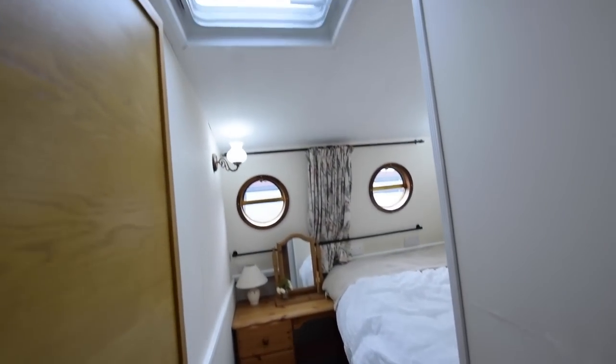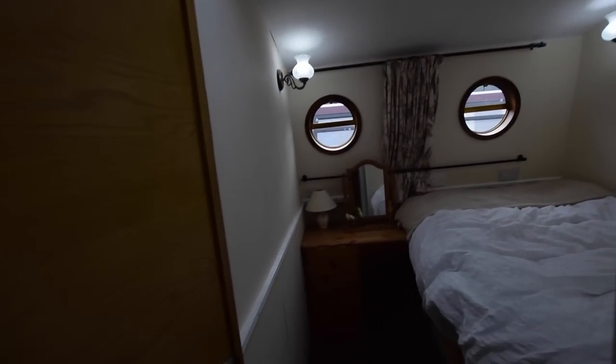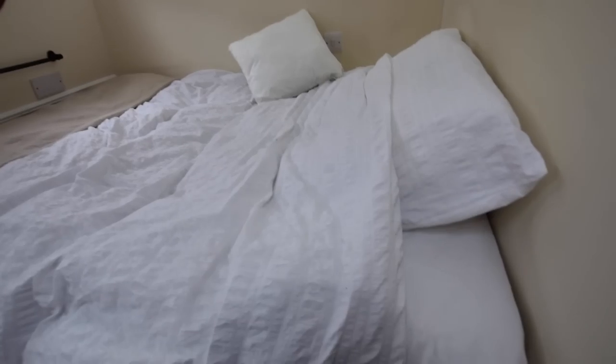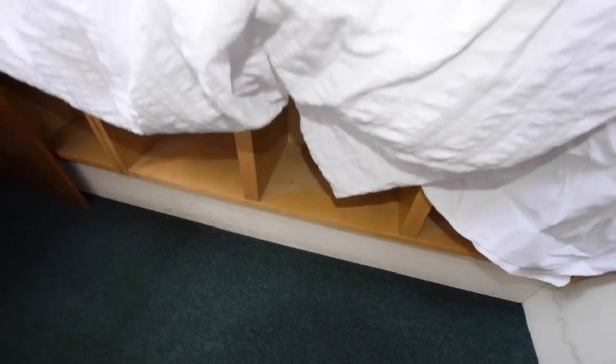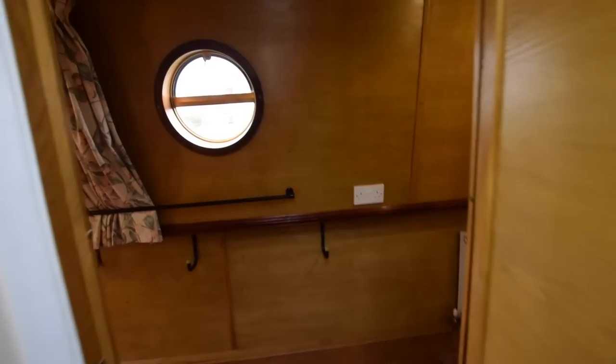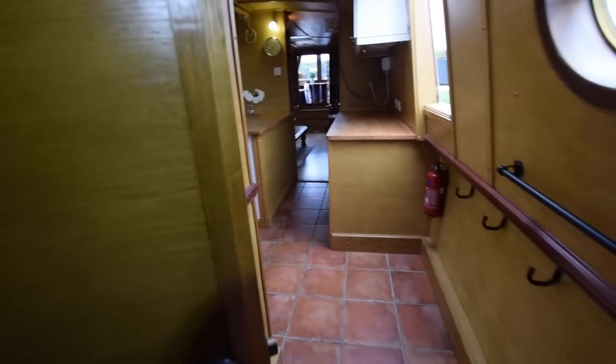Into the main bedroom. There's a fixed double bed in here - 6 feet long, 4 feet wide - and another Houdini hatch. There's storage under the bed and a little dressing table. Portholes which open throughout the boat. There's also a very good sized cupboard here with hanging space left and right - so those are your wardrobes effectively.